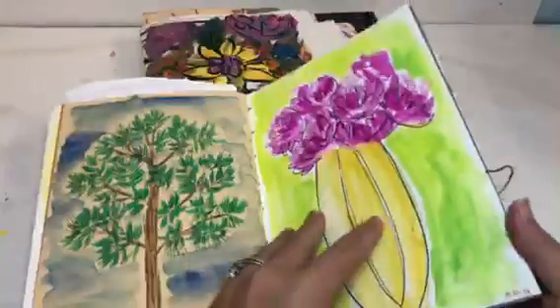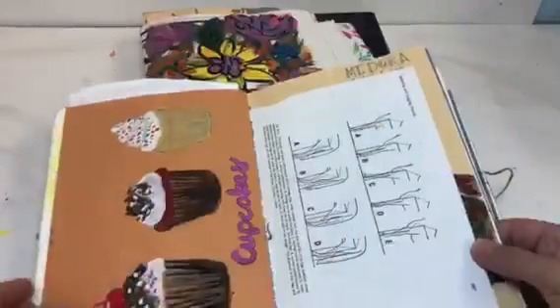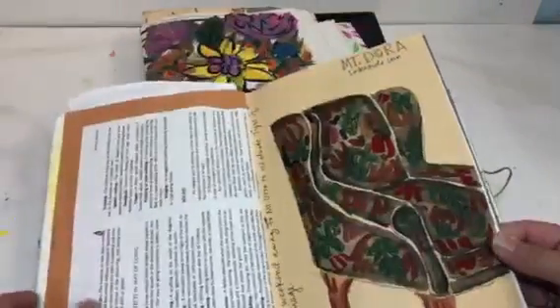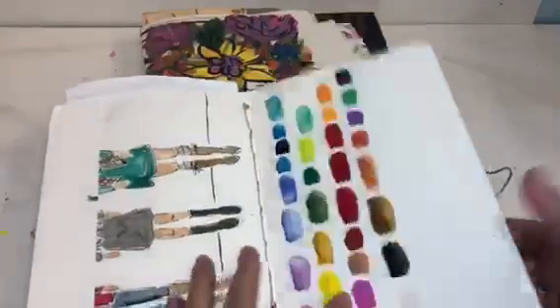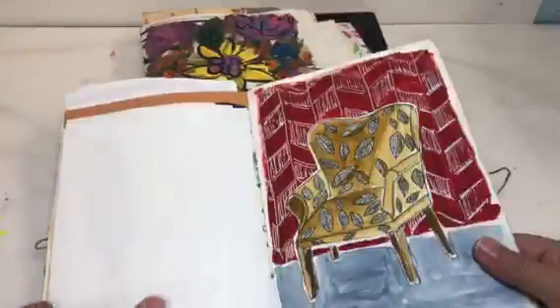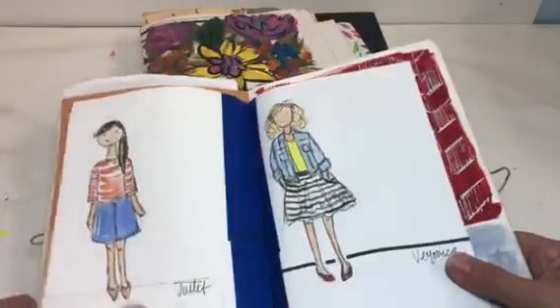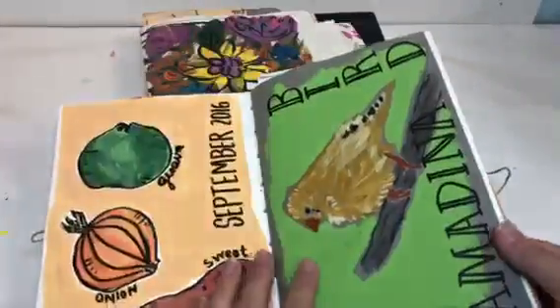Sometimes I write in it. Sometimes I just paint. Sometimes I practice things. Sketchbooks are a place for you to explore color, to explore drawings, to explore ideas. It's a great way to do things.